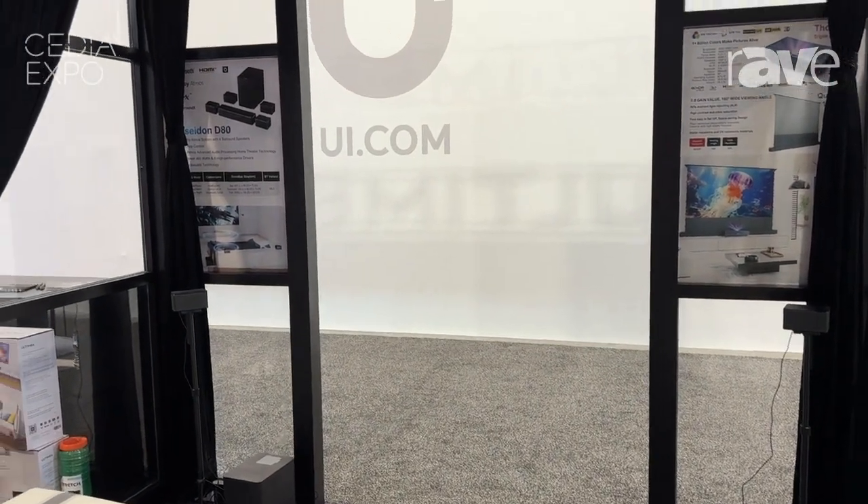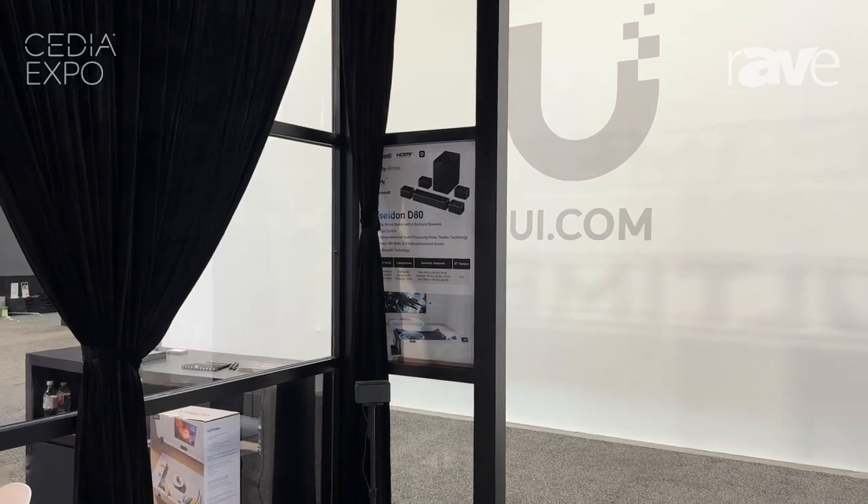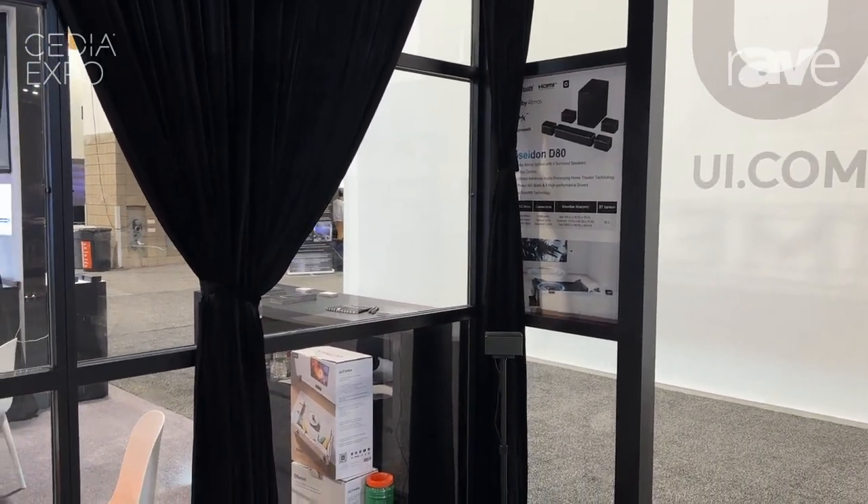It has an eARC connection, HDMI, optical, auxiliary. It has Bluetooth 5.3 built into it, as well as a USB adapter area. For more information, please come to our website at www.ultimia.com.